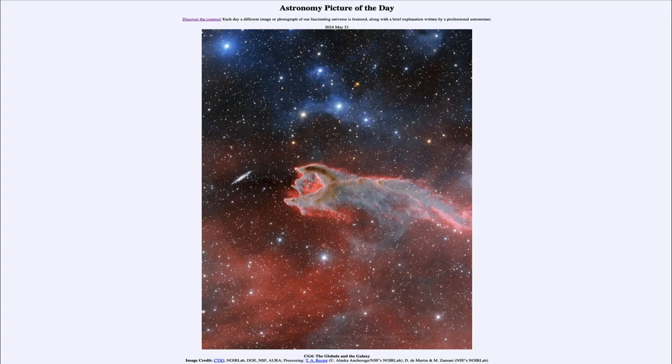Greetings and welcome to the Astronomy Picture of the Day podcast. Today's picture for May 21st of 2024 is titled CG4: the globule and the galaxy.